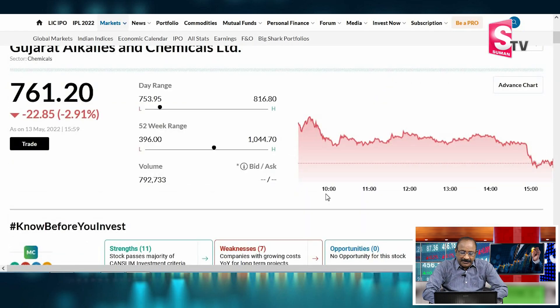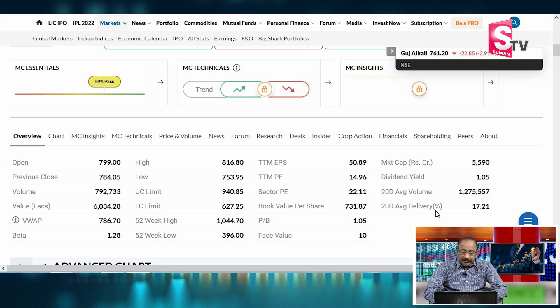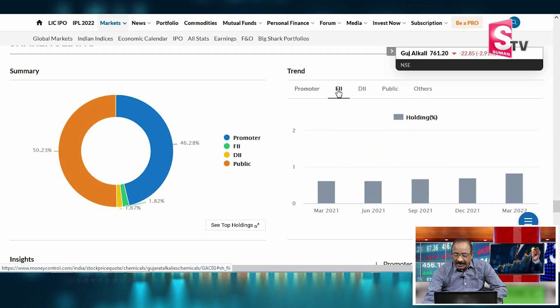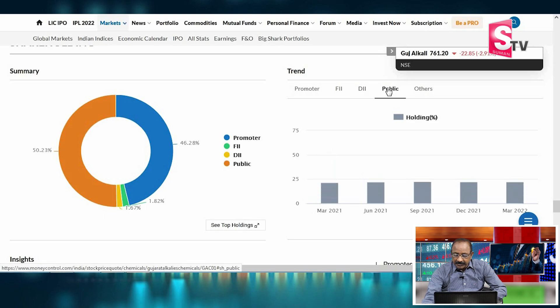For Gujarat Alkalis, the yearly high is ₹1,044.70 and the yearly low is ₹396. Market capitalization is ₹5,550 crores. P/E ratio is 14.96 and Sector P/E is 22.00. Book value is ₹733.97 and Price to Book value is 1.05. Face value is ₹10 and Beta is 1.28. Promoter shareholding is 46.28% with no pledge. FII is 1.82%, DII is 1.67%, and public holding is 50.23%.